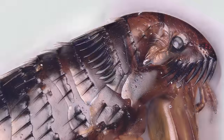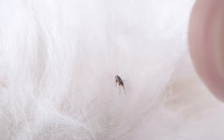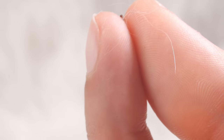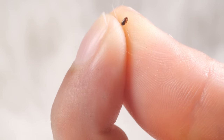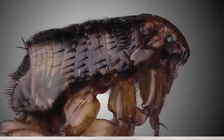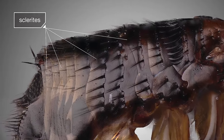Fleas are tough to get rid of. Stiff backwards-facing hairs catch on fur when you try to pick them out. Try to squish one? Nope. Their flexible bodies are armored with rugged plates called sclerites.